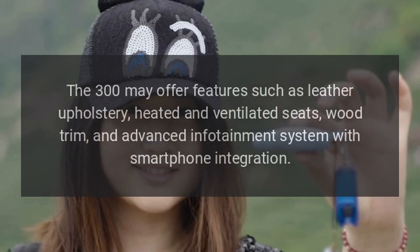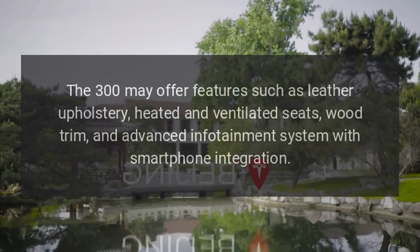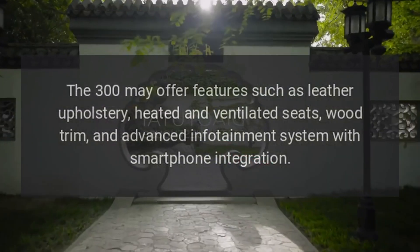The 300 may offer features such as leather upholstery, heated and ventilated seats, wood trim, and an advanced infotainment system with smartphone integration.